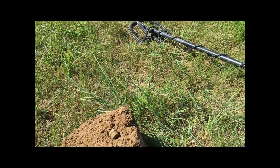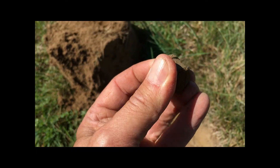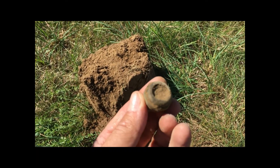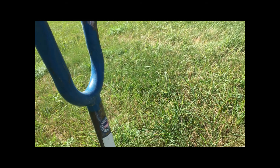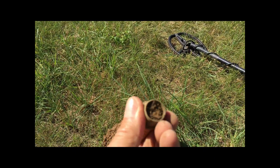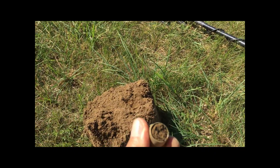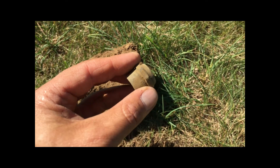Nothing too exciting — just the second ox knob of the day. These little things are always fun to find. Let me see if I can clean out some of the dirt. There we go — second ox knob.